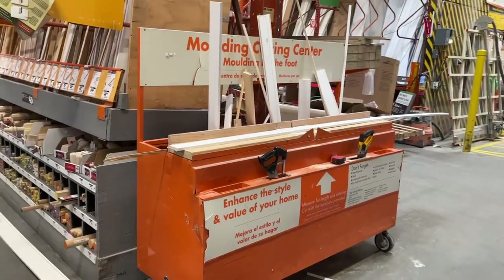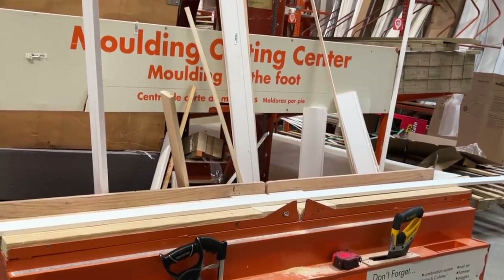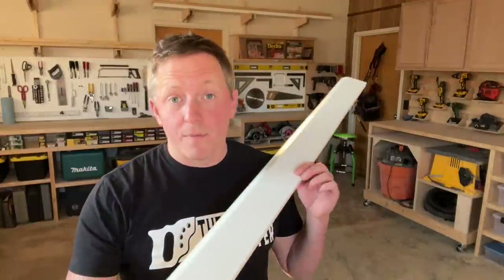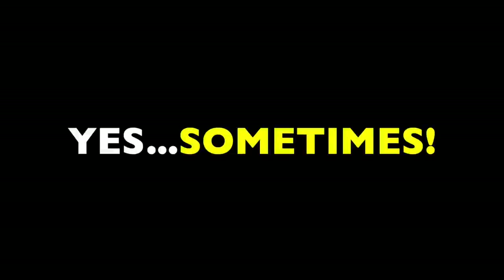This is where the cut stations come in, and they frequently cause confusion. Because at times you'll see dozens of smaller cutoff pieces in or around the station, and you might even see someone with a five to six foot piece of trim on the way to the registers. So what's the deal? Can you really purchase trim pieces in these smaller sizes? The answer is yes — sometimes.